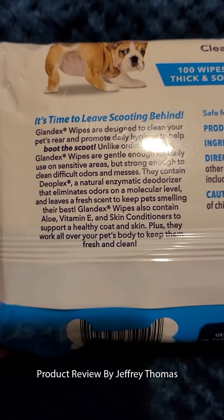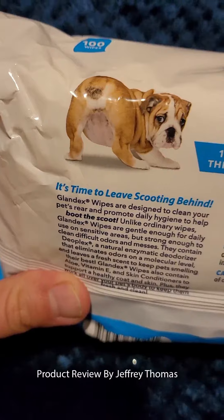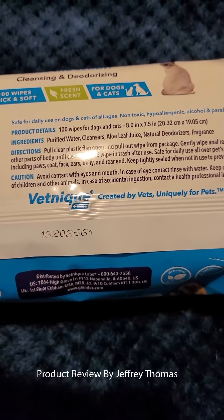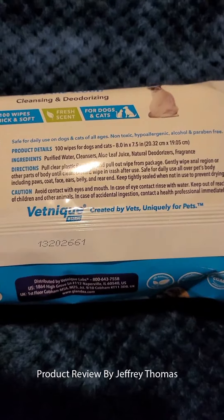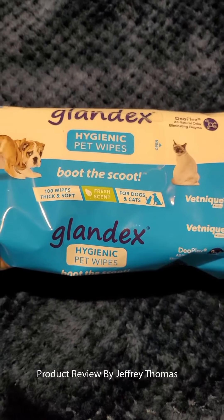These can also be used just on their coat — you can actually clean their coat with them in between giving them baths. The quality, like I said, is good.